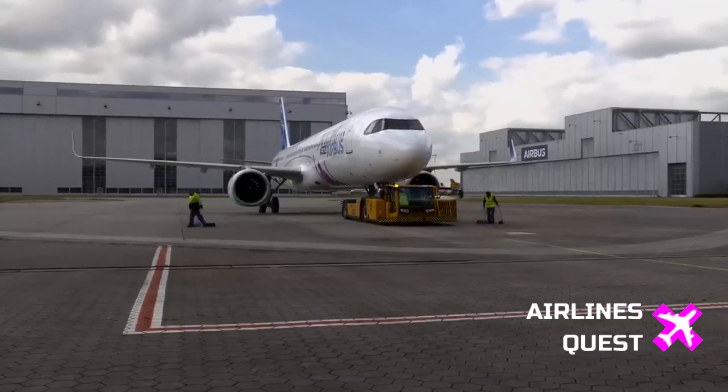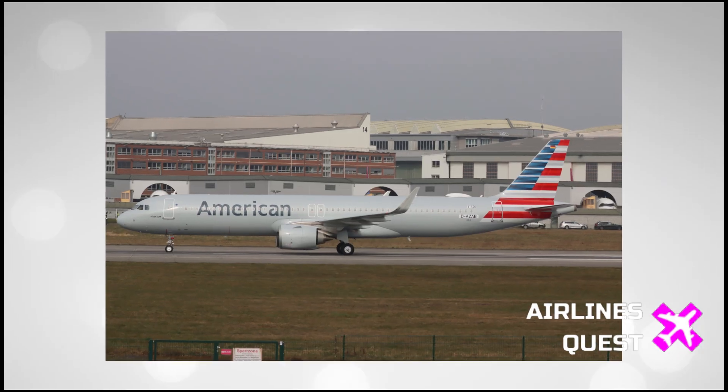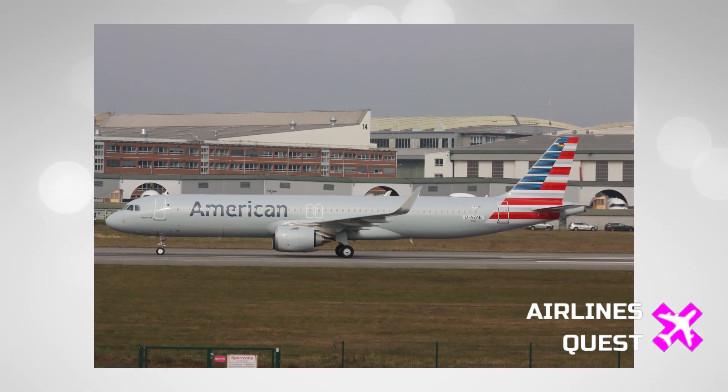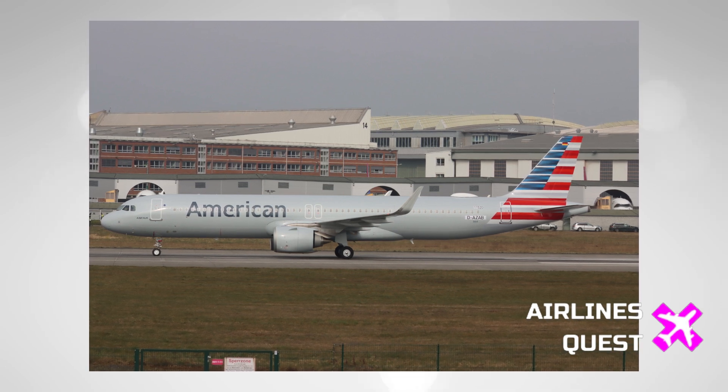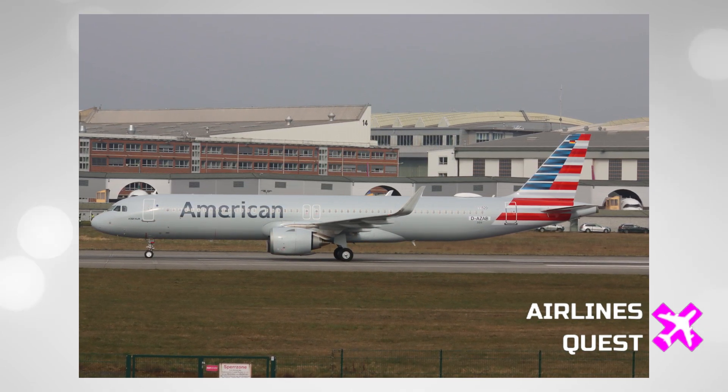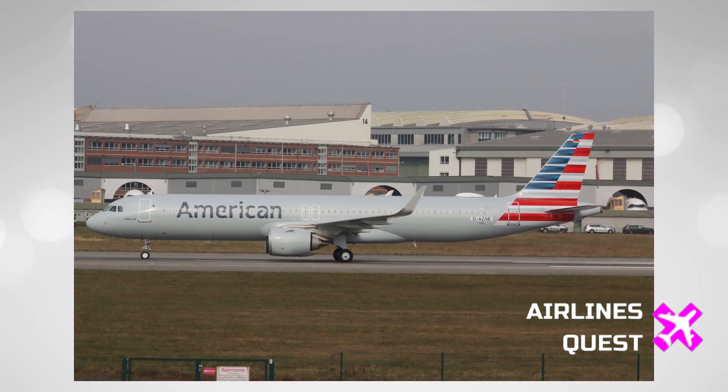It's a big week for Airbus and American Airlines fans alike. The first Airbus A321XLR destined for the U.S. has finally been spotted, and it's looking sharp in that iconic American Airlines livery. Let's take a look at what's happening with this ultra-long-range jet in today's video.